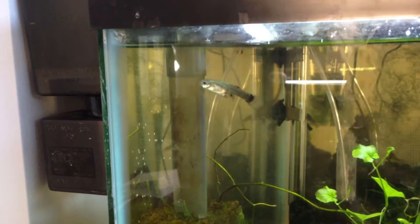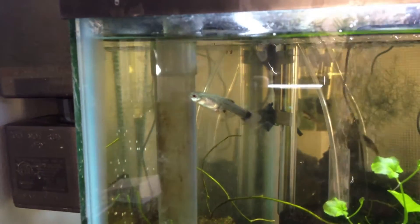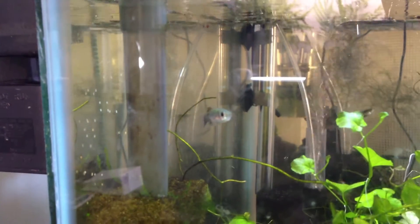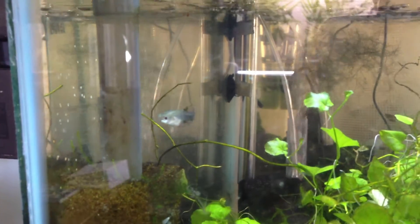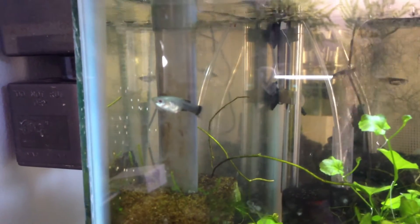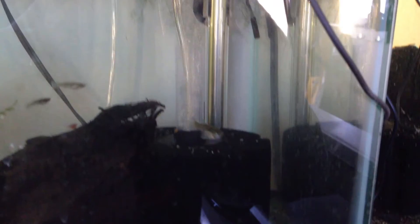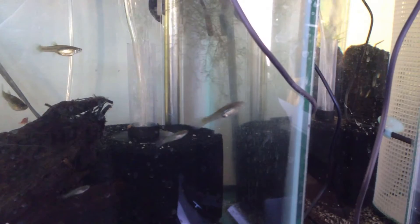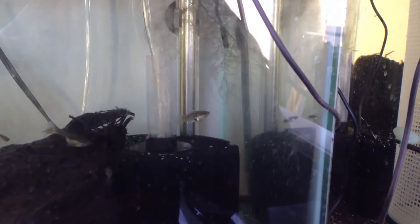Hey folks, just in case you're curious what a guppy with a red worm infection looks like, that's what it looks like. As a comparison to a healthy guppy, that's a healthy female there, quite actively picking at bits of algae and swimming around the tank.